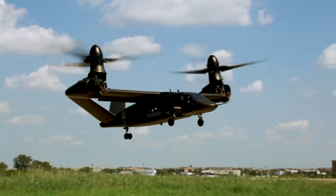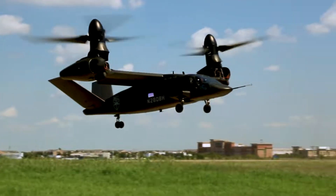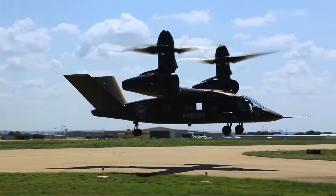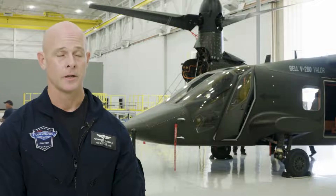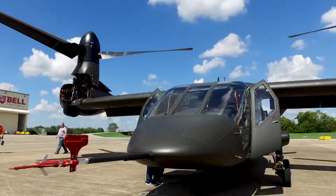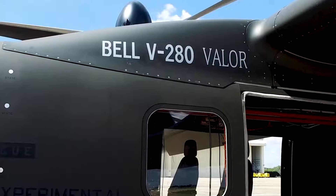We're going to demonstrate some low-speed agility, and then we're going to demonstrate one of the big key performance parameters. We're going to bring the plane out to 280 knots, and then we'll do some hover performance and demonstrate that it's got excellent hover performance as well.